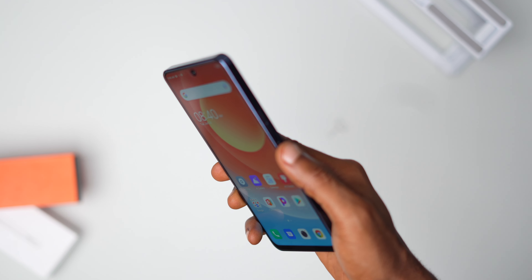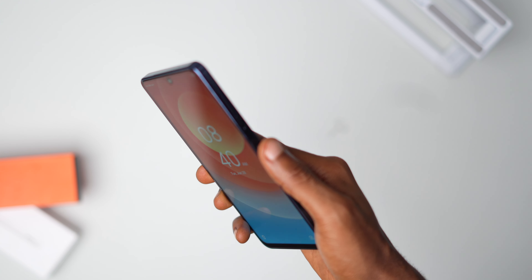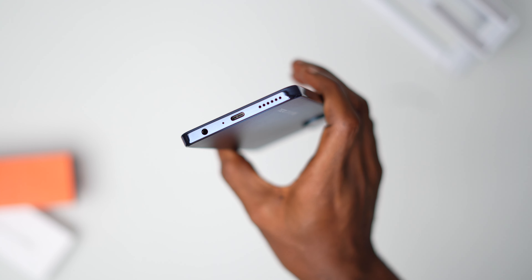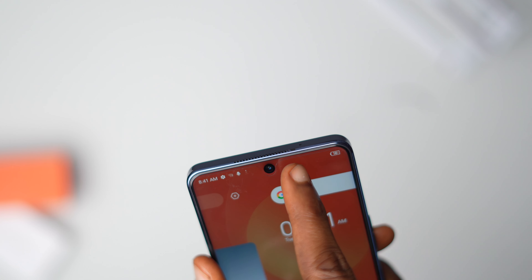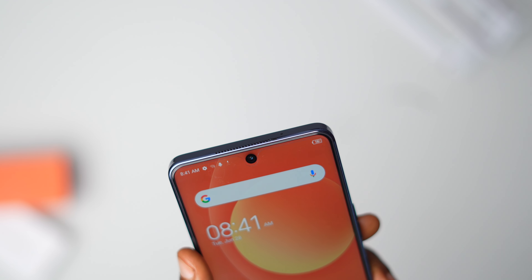The power button is located on the right next to the volume controls. I found the power button's position and placement to be convenient and within reach. It also serves as the fingerprint sensor. The bottom holds the 3.5mm headphone jack, the second microphone, the USB Type-C port, and the loudspeaker holes. There's an earpiece flush on the top edge of the display, and unlike some other devices, we don't get any LED lights on the front.